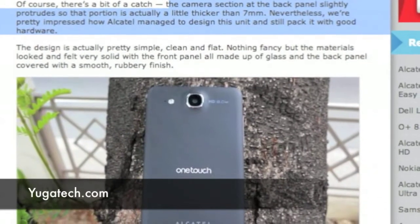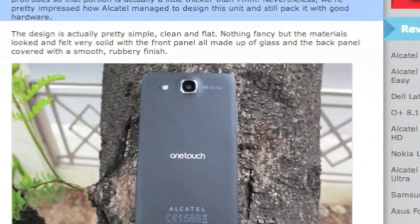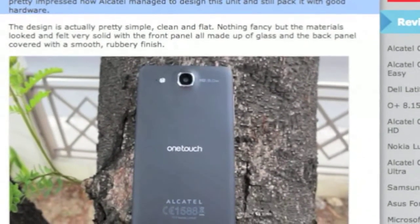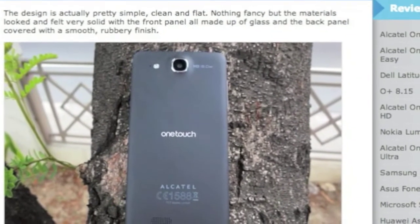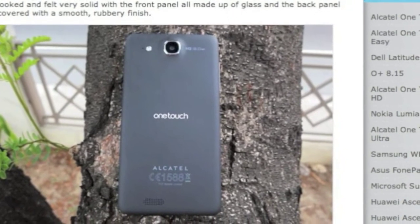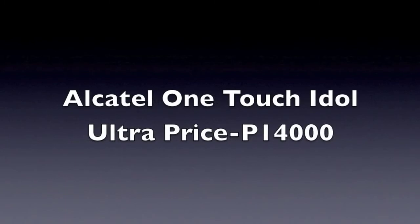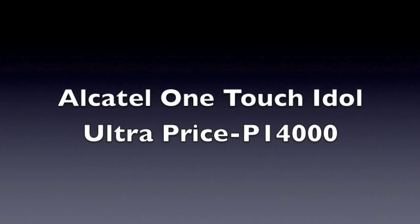But its great body comes with a price though. According to Yuga Tech's review, the camera section of the back panel slightly protrudes, so that portion is actually a little thicker than 7 millimeters. Nevertheless, we're pretty impressed how Alcatel managed to design this unit and still pack it with good hardware. And you'll be glad to know that this smartphone is only priced at 14,000 pesos.